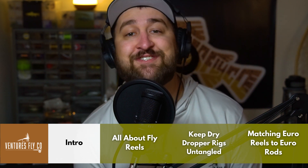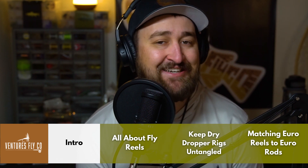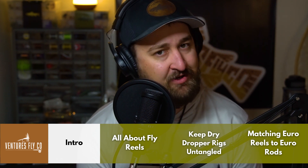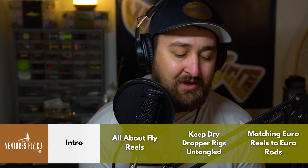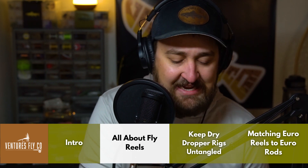Don't forget episode 16 coming up in three more episodes — the whole Ventures crew is going to be together, answering questions, talking shop, and we've got some fantastic new product we're going to be talking about. You don't want to miss that one coming up in three episodes.